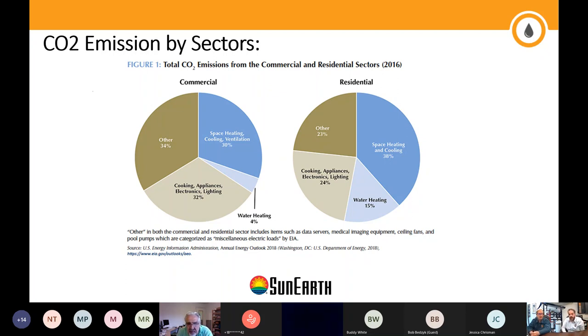Specifically for CO2 emissions from commercial and residential sectors: in residential, there's a straight 15% coming from water heating and 38% coming from space heating and cooling. That space heating is usually gas burners. For commercial sectors, water heating is a smaller portion, but keep in mind the overall energy consumption of the commercial sector is much greater, so that 4% is still a substantial number. Huge chunks of energy are being used specifically for heating applications, and traditionally those sources of energy had a good chunk of greenhouse gas attached to them.